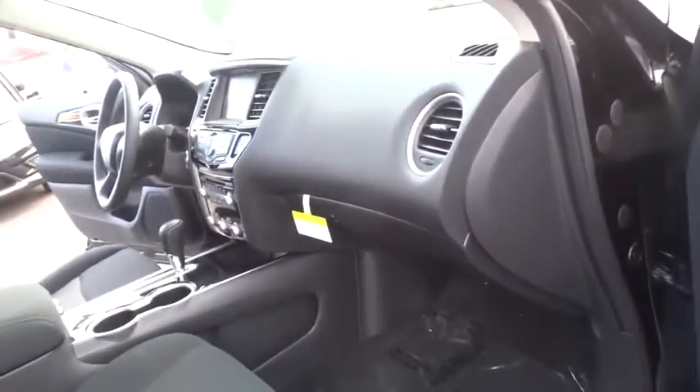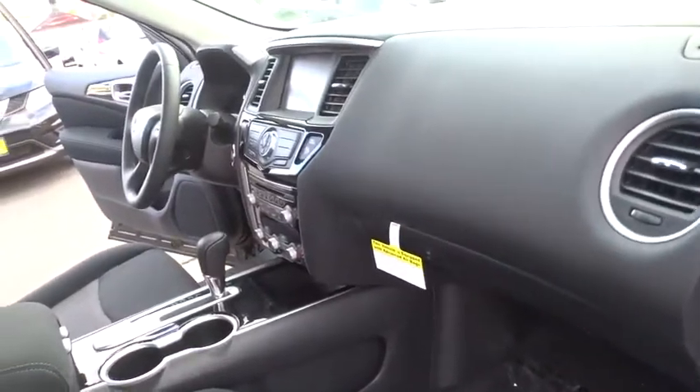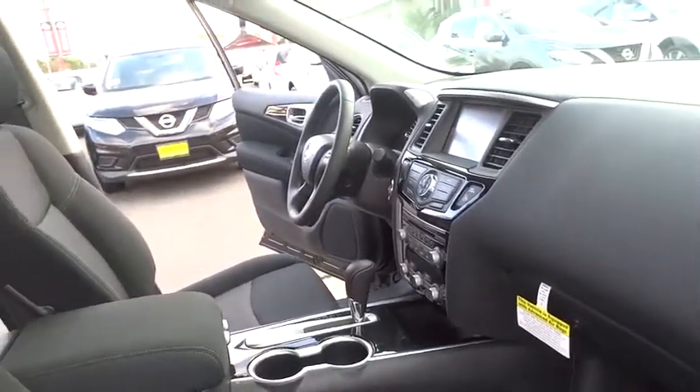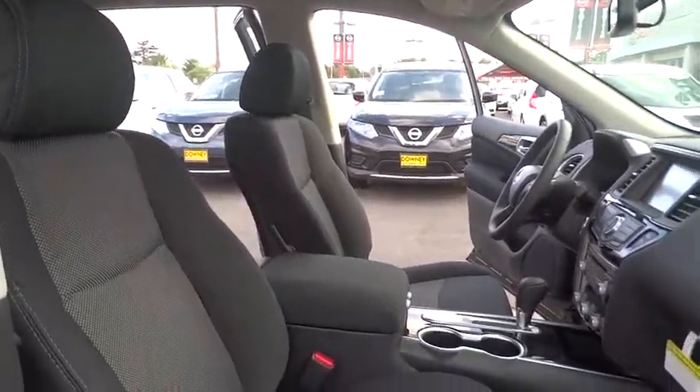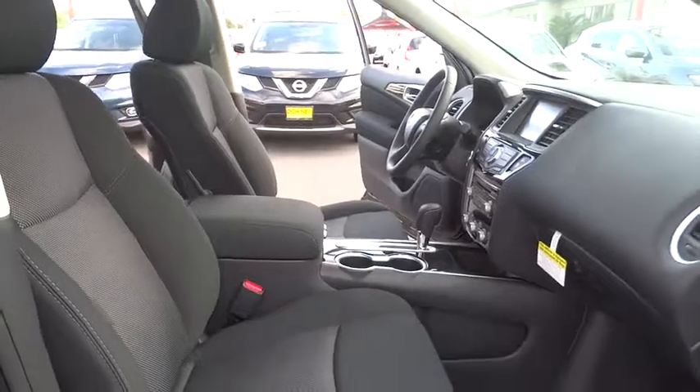Bluetooth, power steering, adjustable steering wheel, aluminum wheels, auto dimming rear view mirror, cruise control, keyless start, four wheel disc brakes, climate control, universal garage door opener, AM FM stereo radio.